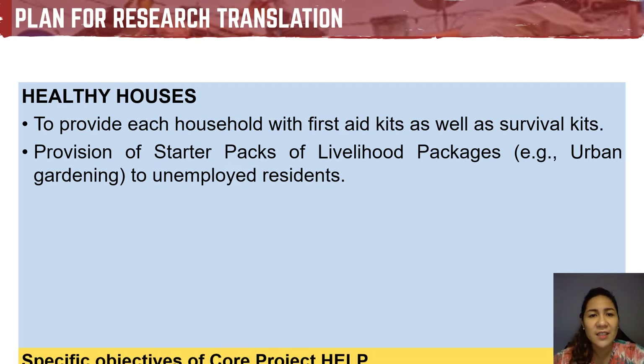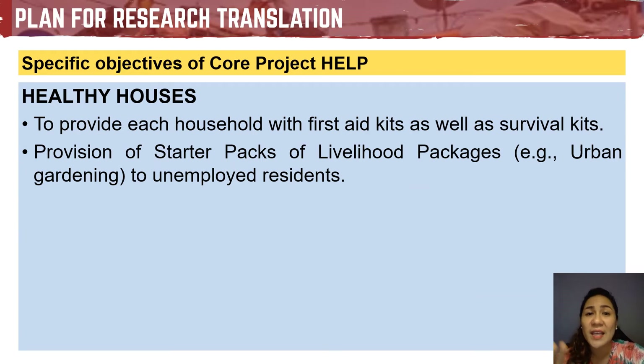Hence, we came up with the Core Project HELP, where H stands for Healthy Houses, E for Evaluation, L for Learning, and P for Planning. For Healthy Houses, a rapid assessment of the houses in the core shelters is conducted to determine how the units can be improved to prevent infectious diseases and injuries. Specifically, the aim is to provide each household with first aid kits for injuries experienced, survival kits for typhoons and other disasters, and starter packs of livelihood packages such as urban gardening for unemployed residents.